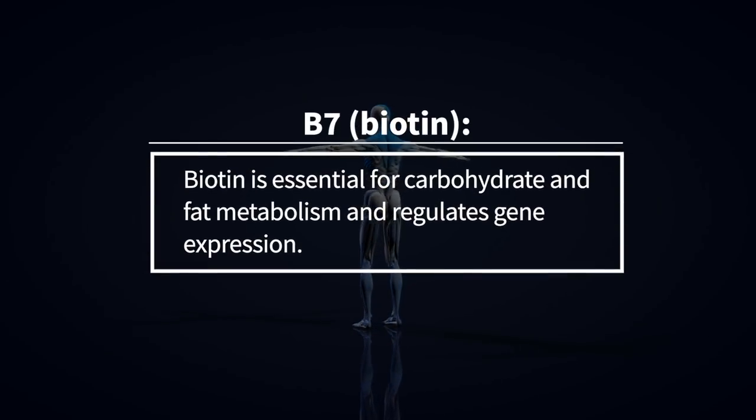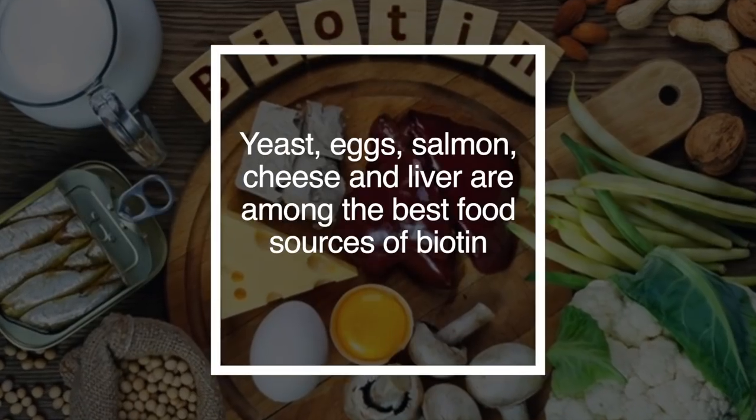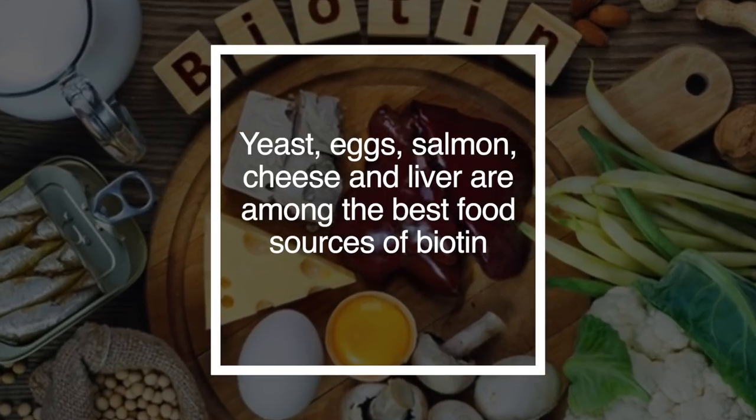Vitamin B7 is biotin. Biotin is essential for carbohydrate and fat metabolism and regulates gene expression. Yeast, eggs, salmon, cheese, and liver are among the best foods for biotin.